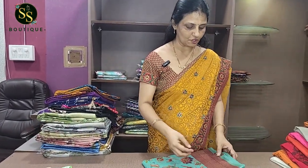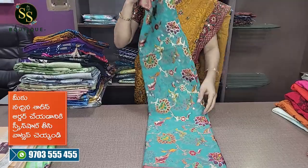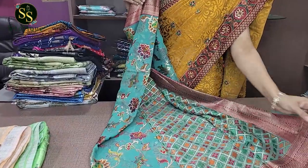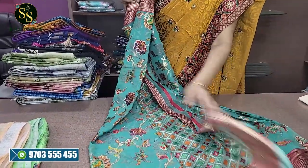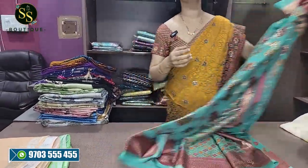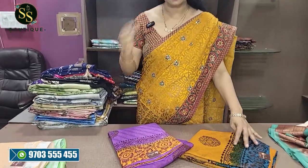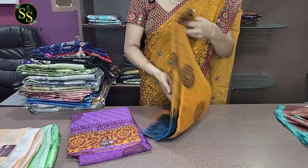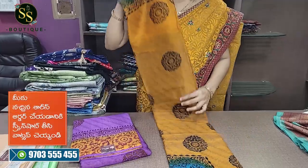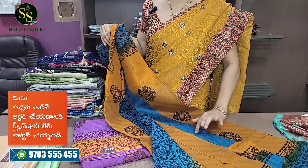Same as the brasso — this is a foil print sari. It is a green foil print with a maroon border and a printed blouse. Very beautiful. This is also ₹1,450. Available in green foil print as well as blue combinations.